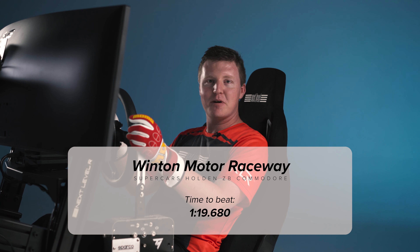That was the Holden ZB Commodore at Winton Motor Raceway. Have a go at beating the lap time for this week's giveaway.